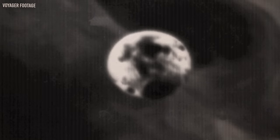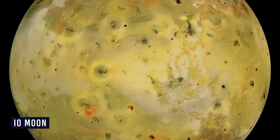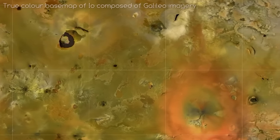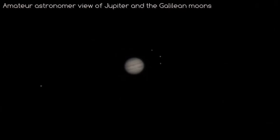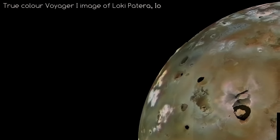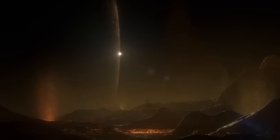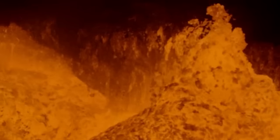Io stands out as the most dynamically active locale in our solar system, earning it a coveted spot among the top 1% of unearthly worlds as envisioned by astronomers. Io boasts a peculiar characteristic: volcanoes — and not just a solitary one, but an abundance scattered across its surface. The genesis of these volcanic formations lies in Io's colossal gravity, which induces an event known as tidal heating. This process involves the gravitational forces of Jupiter stretching Io's interior, causing rocks to metamorphose into liquid magma.